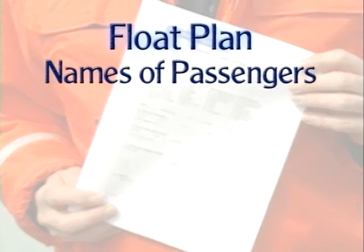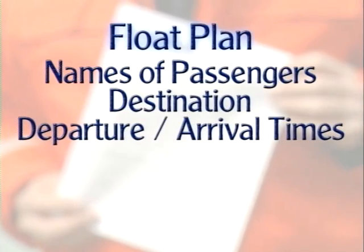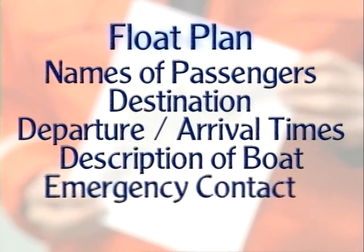A key element in preparation is a float plan. A good float plan includes the names of every passenger aboard, the destination, departure and arrival times, the description of your boat and equipment, when and who to call for help, and a backup plan. That float plan should be left with a responsible individual — a person who will know what to do if you're overdue.